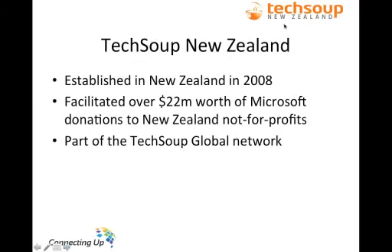I'm going to start with a little bit of an overview of the TechSoup New Zealand program. It was established in New Zealand in 2008. It's a partnership between Connecting Up, Social Development Partners — which was formerly the New Zealand Federation of Voluntary Welfare Organisations — and TechSoup Global, which is a global non-profit that facilitates technology donations to non-profits all over the world. The program also runs a similar program in Australia called DonorTech and is involved in TechSoup Asia, rolling out to the Philippines, Thailand, Singapore and Malaysia.